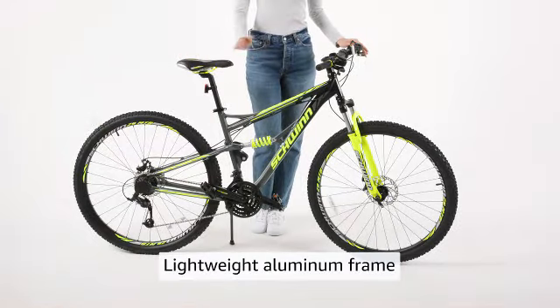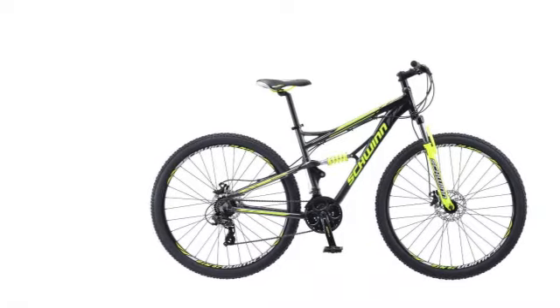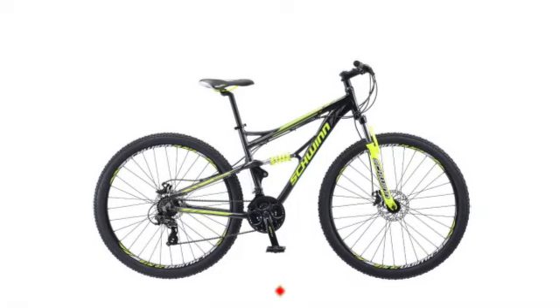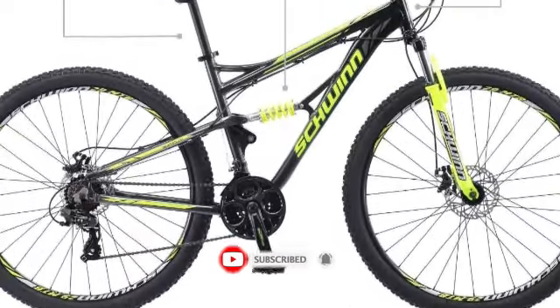The mechanical disc brakes are surprisingly good, so you'll still be able to slow or stop yourself with ease. The 2.25-inch wide tires that come with the bike have a deep, aggressive tread pattern that bites into sand, mud, and other tricky terrain.